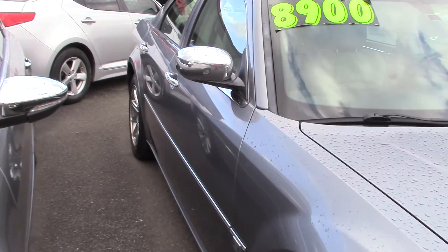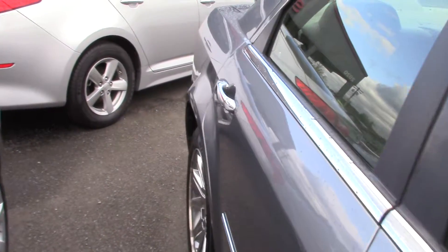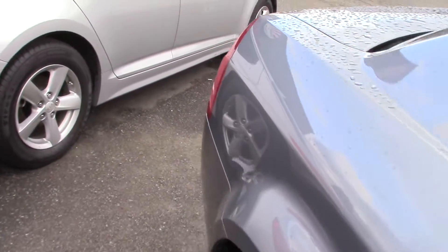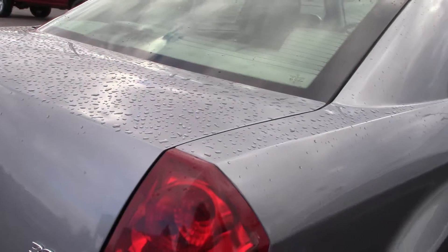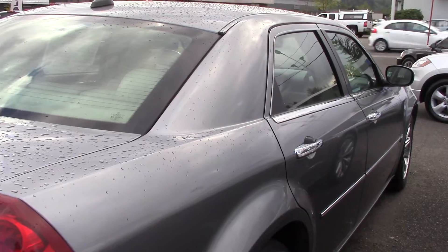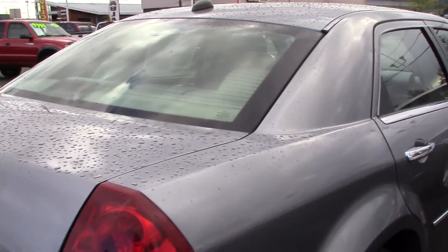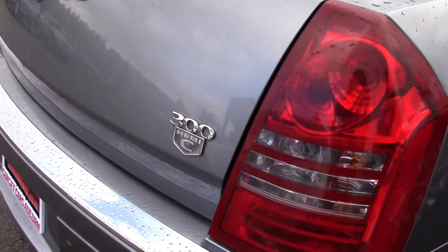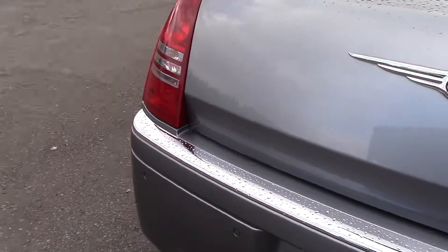This luxurious American road cruiser is jam-packed with options, power, and style. It got an award by Consumer Guide for being a best buy. It has a shiftable automatic that gives you full control of the C model's powerful 5.7 liter Hemi V8. In layman's terms, it's really fun to drive and has a lot of power.